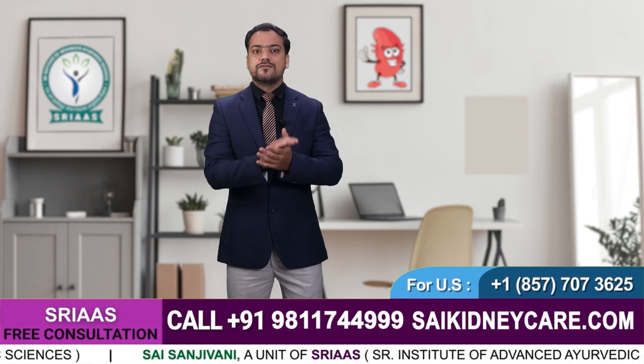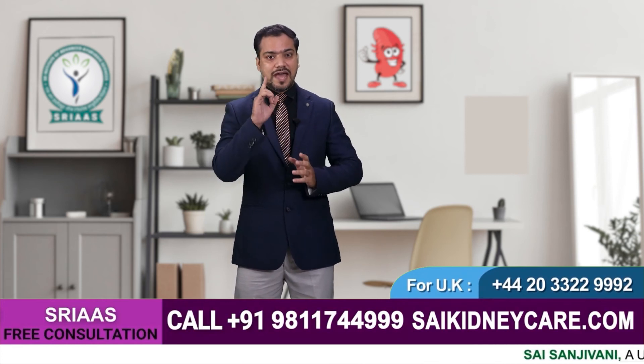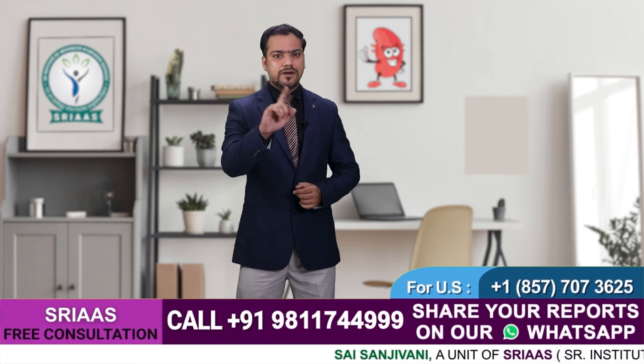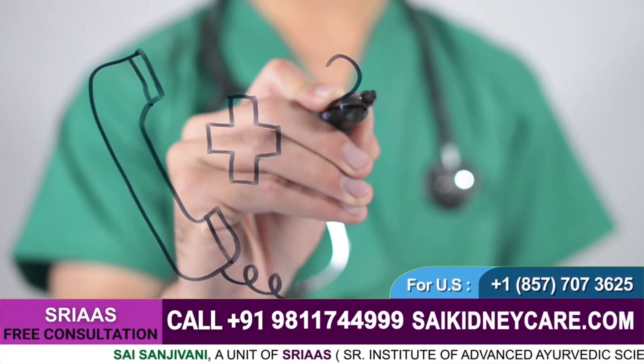Shriyaz today is one of the leading Ayurvedic kidney care hospitals. About 42,000 kidney disease patients have benefited from Shriyaz's Ayurvedic kidney treatment. So if you or any of your loved ones have this issue, you should immediately contact us on the numbers flashing on your screen.